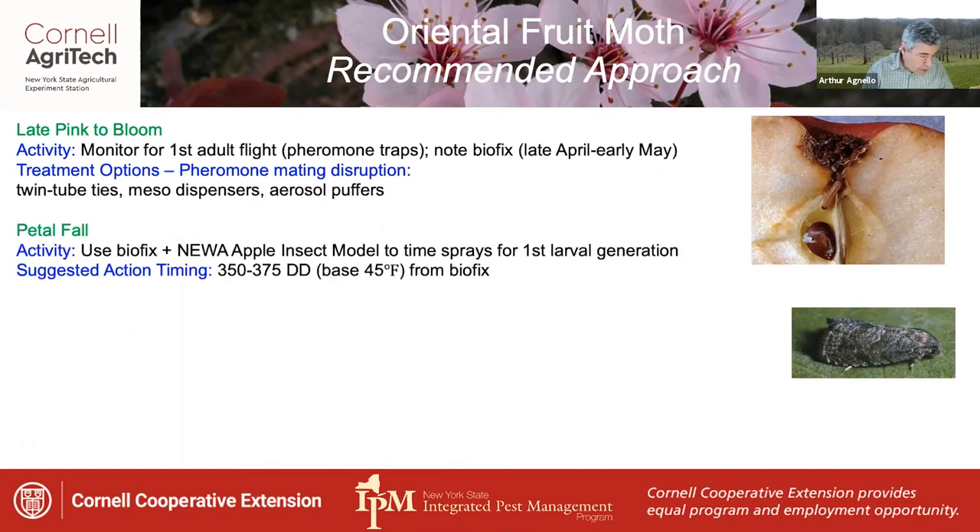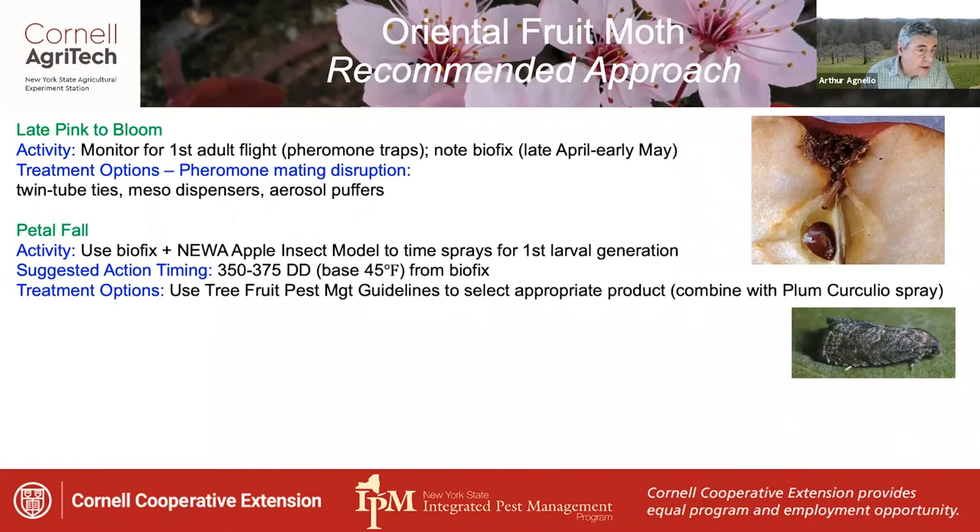Starting at petal fall, you can use the biofix date together with the new apple insect model to time sprays for the first generation larvae. The suggested action timing is 350 to 375 degree days base 45 from biofix. Treatment of this brood can often be satisfied with the plum curculio spray found in the tree fruit guidelines. In high risk blocks, consider using a codling moth OFM virus product as a complement.